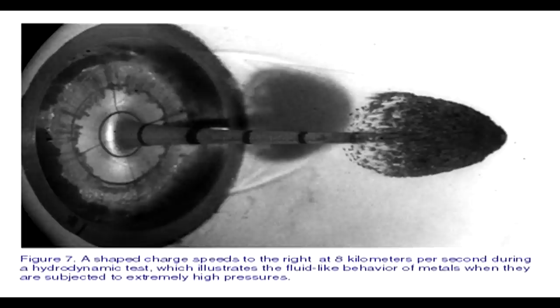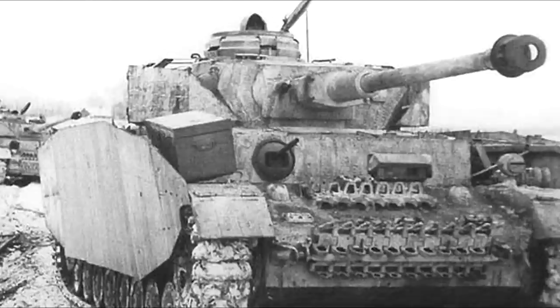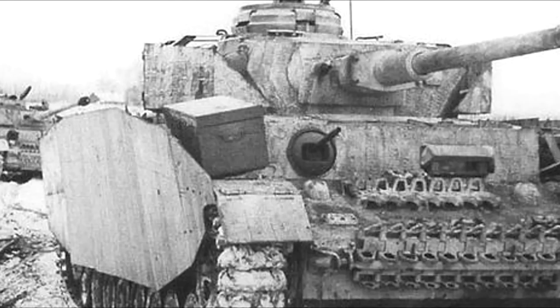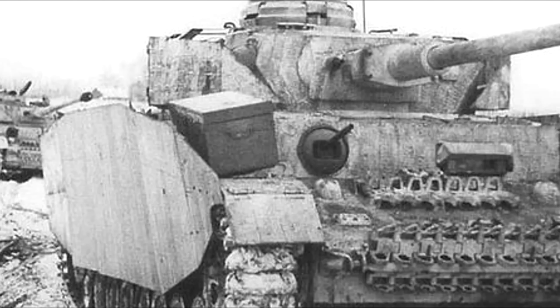And so the true arms race began. One early countermeasure was spaced armor, in the form of German tank skirts and side armor plating, which would detonate the projectile and disperse the jet before it actually reached the hull. However, the main limitation on shaped-charge weaponry was range - the Panzerschreck had a maximum effective range of 150 meters, the American Bazooka a little less, and the Soviet RPG-2 about the same.